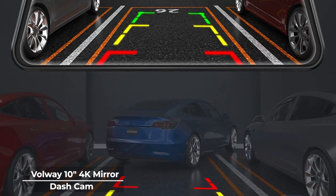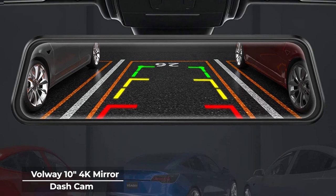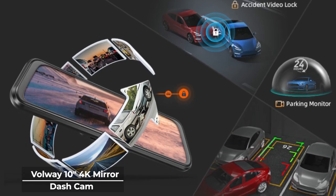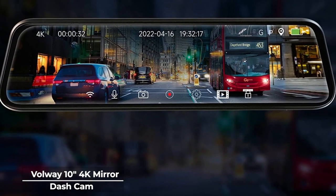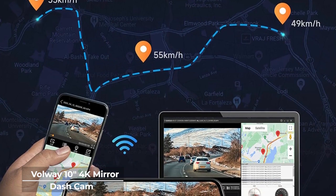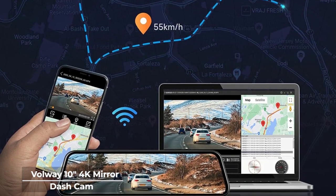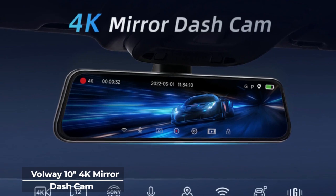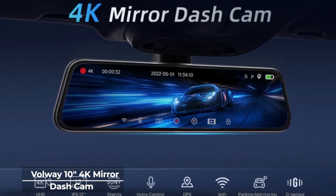The Volway dashcam also includes a backup camera with parking assistance, which is one of the main features of a mirror dashcam. This is especially useful for cars with low visibility or for beginner drivers who need parking assistance. The Volway dashcam will show the rear view of the car when reverse parking to show park assist lines for safer parking. This unit also includes standard dashcam features including loop recording, parking monitor which acts as a surveillance camera for when your vehicle is off, a G-sensor that can detect and alert you for collisions in motion, and voice control so you can seamlessly operate your dashcam hands-free.